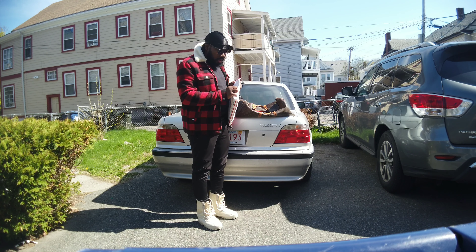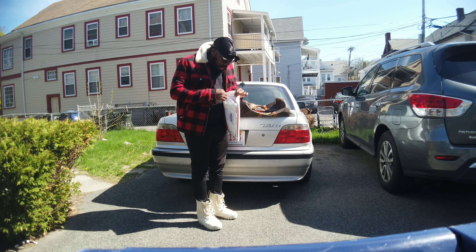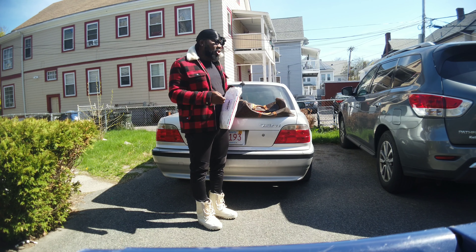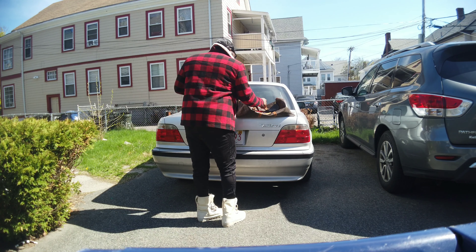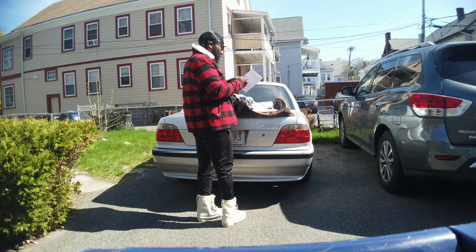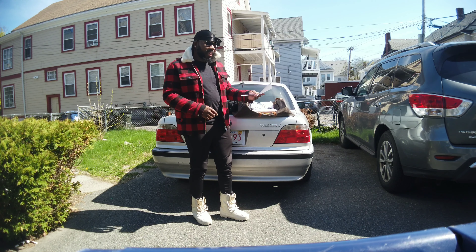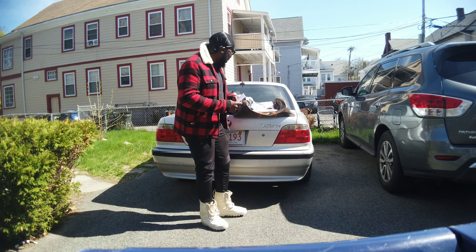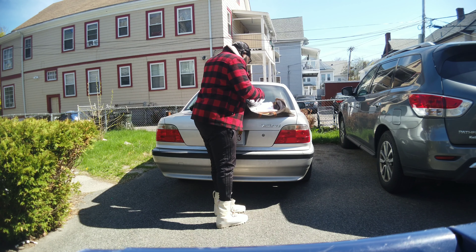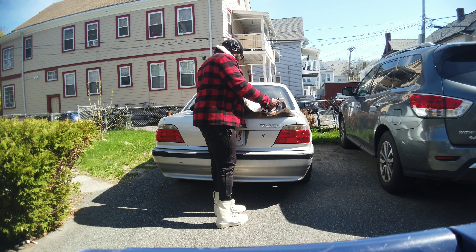We're unboxing it now to see what it is. Opening it up - oh, that's pretty nice! The letter inside says: 'Jermaine, thanks for the support, I appreciate it. Real P - no problem brother, anytime. Love the videos.'